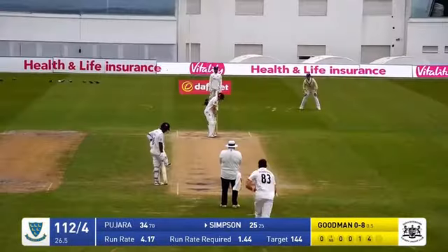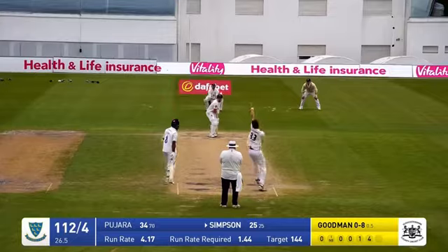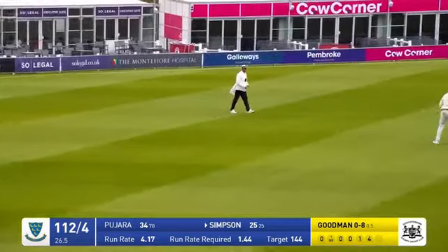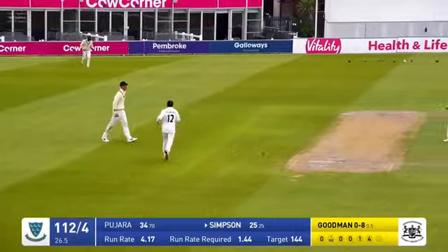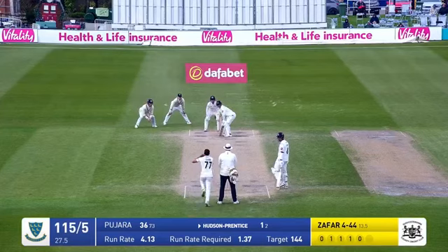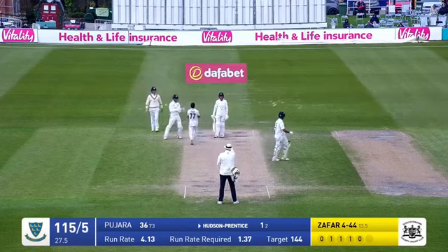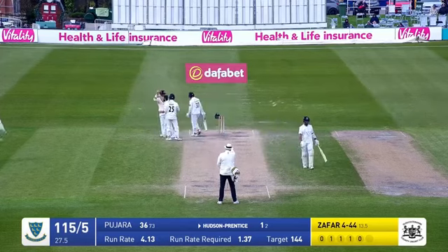Goodman bowls another short ball — Simpson swings it and he's caught at mid-wicket. It's not quite over yet. Zafar in again — bowls and swept, and he's been given out. Yes he has.